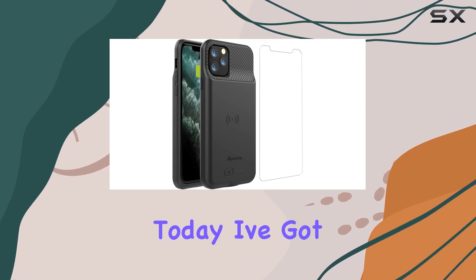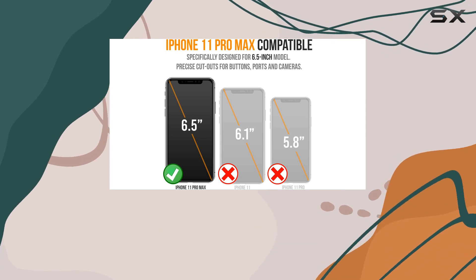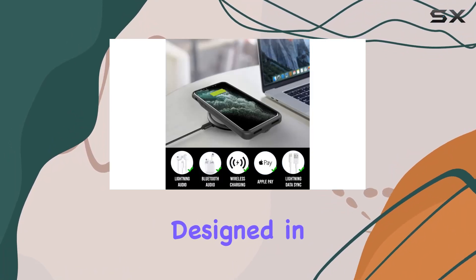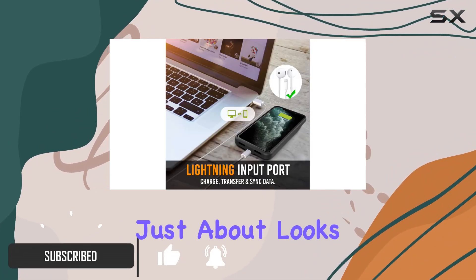Hey everyone, today I've got a game changer for iPhone 11 Pro Max and iPhone XS Max users — the Alpatronix BX11 Pro Max battery case. Designed in California, this slim and portable case is not just about looks.